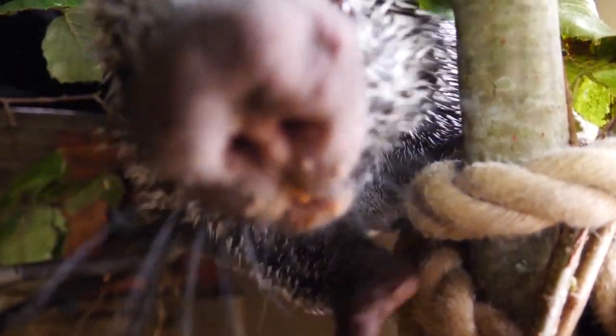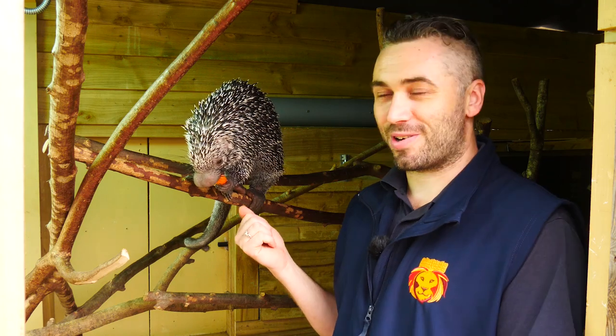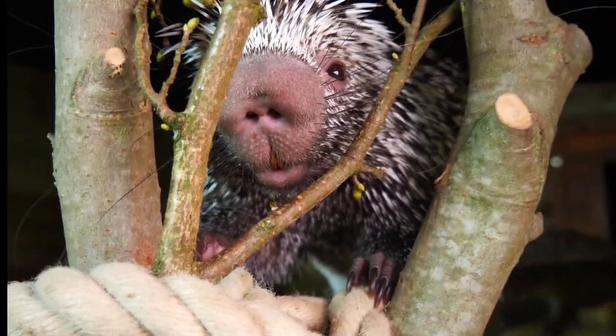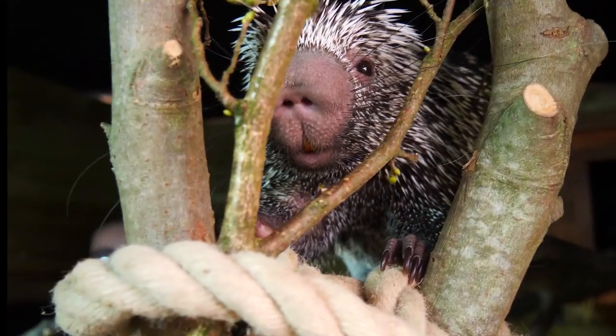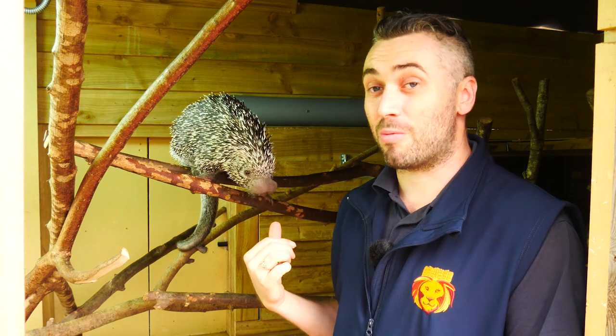We're here at Animal Adventure in the Mammal Exhibit with our prehensile-tailed porcupine. This is Squash, our main escape artist. Most of the porcupines are back in the exhibit for most of the day, and now as evenings are starting to get colder, they're finally back at the night house, which is the warmest place to be.